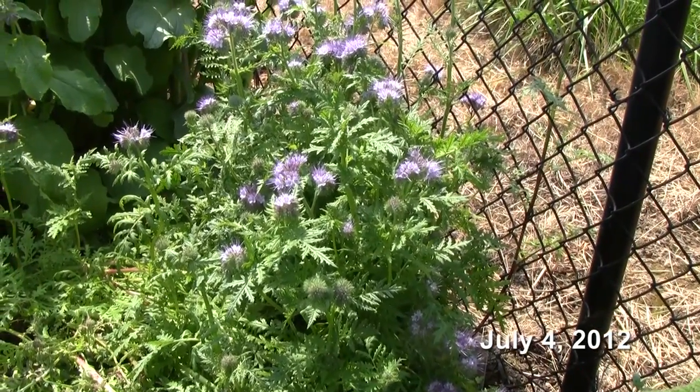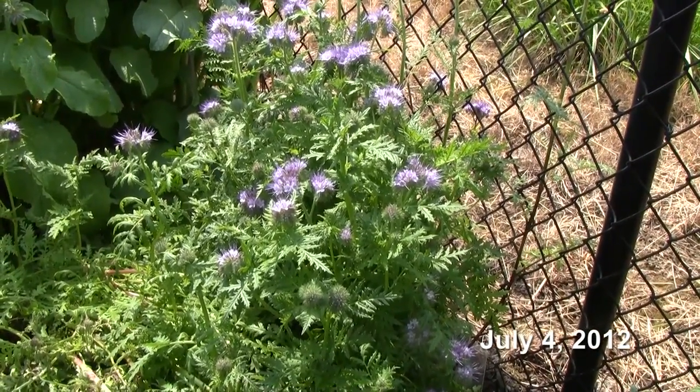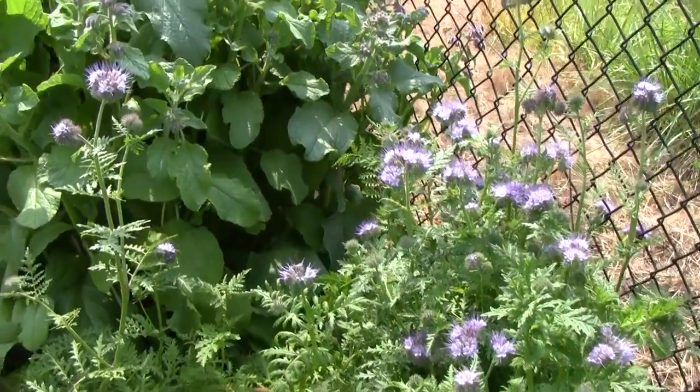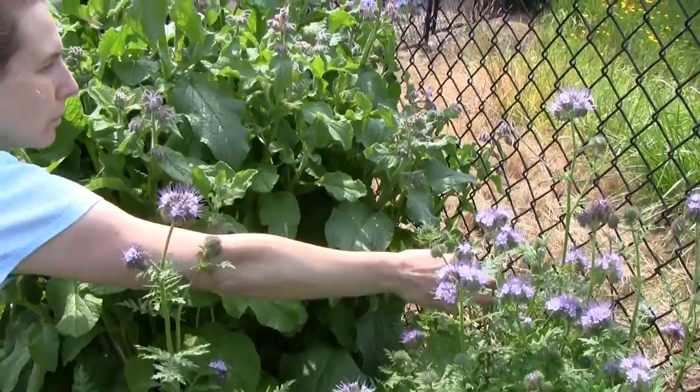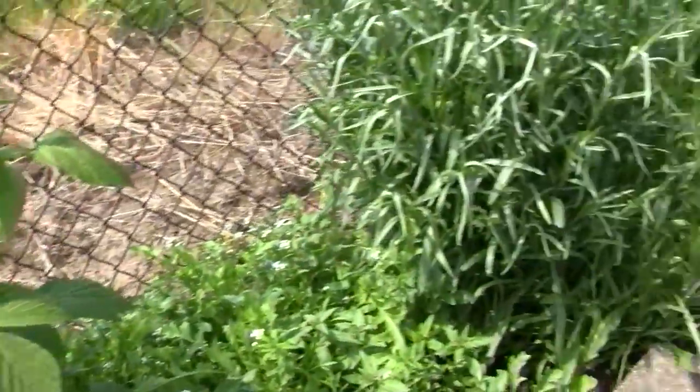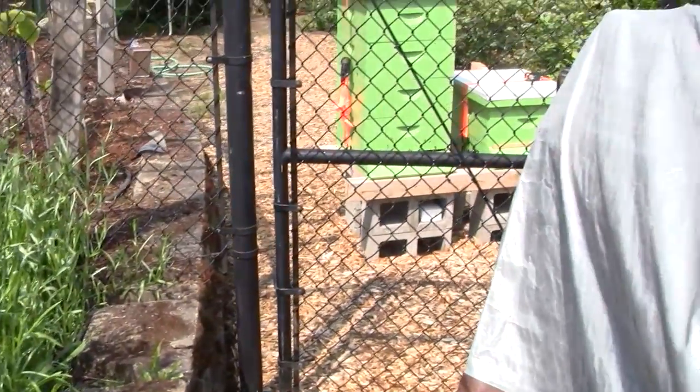When we picked up all my beehive equipment at Rule B, we also bought some flowers that are bee-friendly wildflowers. And we've planted them near our beehive here. In fact, if you see over on the other side of this fence, that's our beehive.